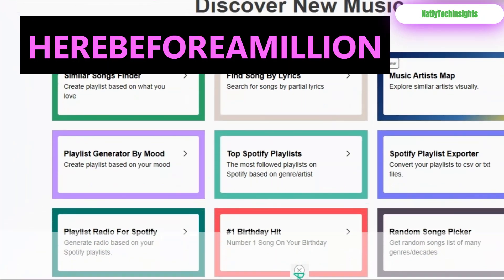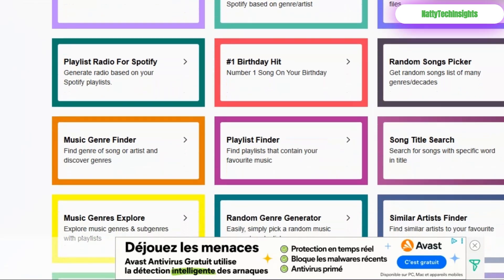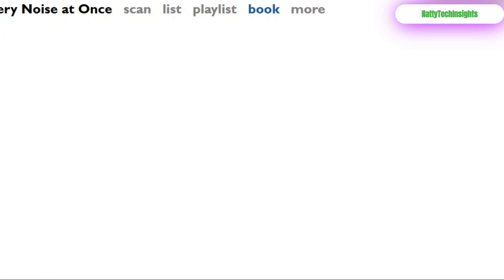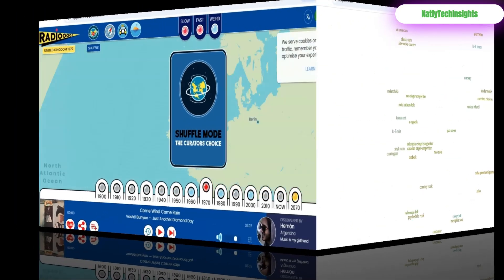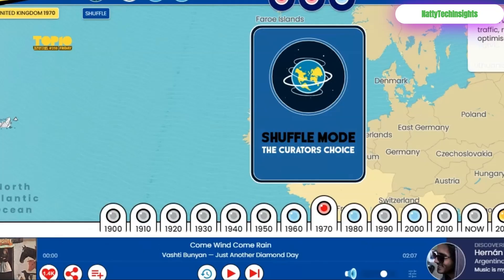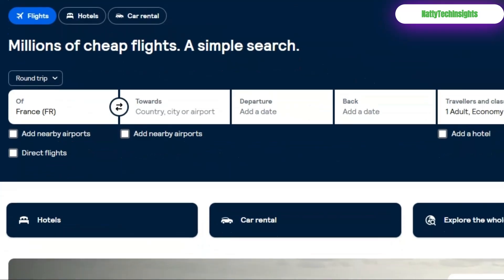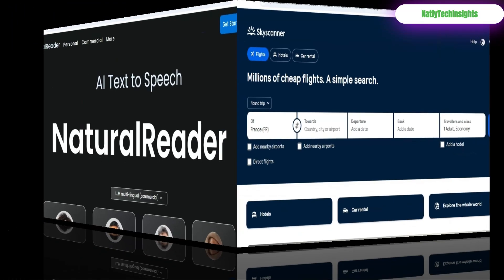Hear Before a Million: become a music trendsetter and discover incredible artists on YouTube before they get famous. Every Noise: a sonic map to explore thousands of music genres you never knew existed. Radio: a musical time machine — pick a country and a decade and let the sounds transport you. Skyscanner: scan the entire web to find the absolute cheapest flights.